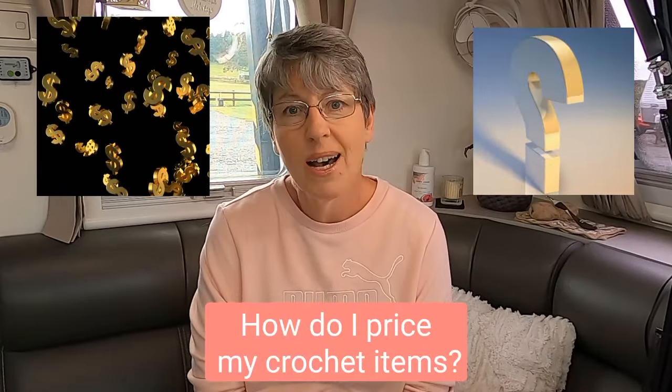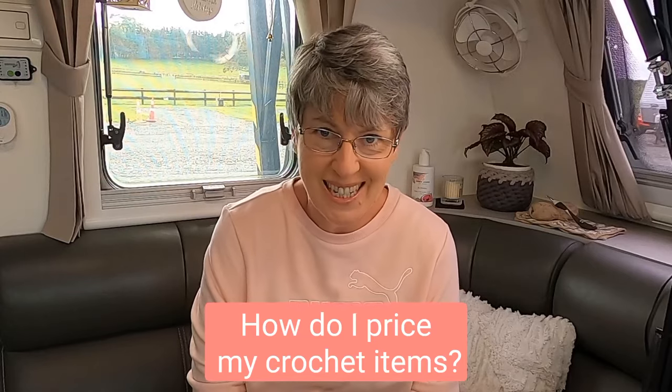Hi and welcome to my channel. I'm Paula Hope, The Caravan Hooker. The million dollar question: how do I price or cost my finished crochet projects?